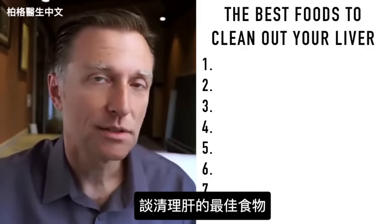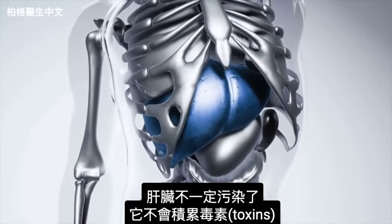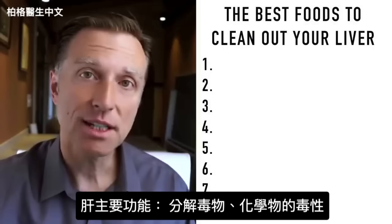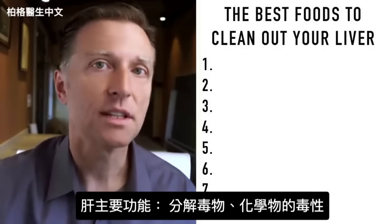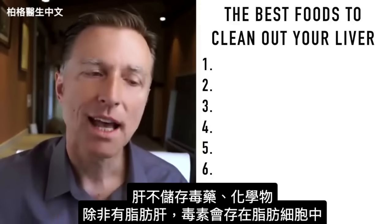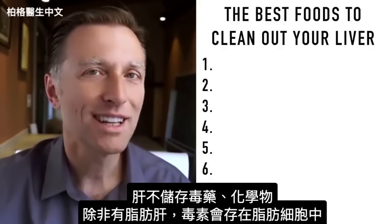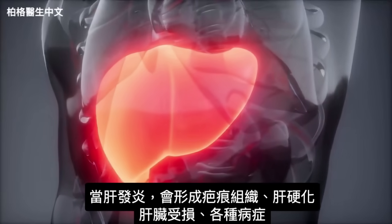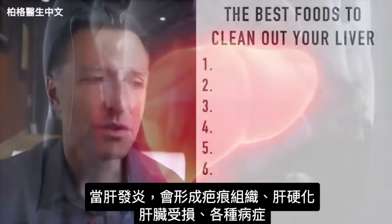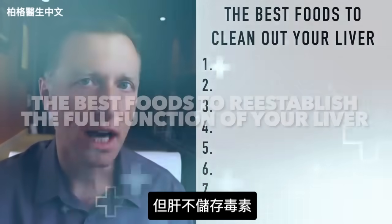Today, we're going to talk about the best foods to clean out your liver. Your liver is not necessarily dirty. It doesn't accumulate toxins. Its main function is to detoxify toxins, poisons, and chemicals, but it's not a storage facility for poisons and chemicals — unless you have a fatty liver, because these toxins are stored in your fat cells. When your liver gets inflamed, it heals with scar tissue and you can develop cirrhosis and lose function, but the liver itself is not a reservoir for toxins.